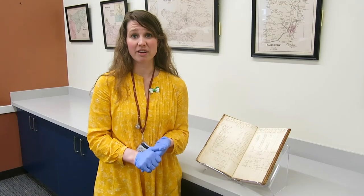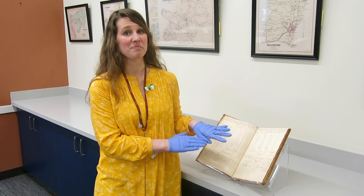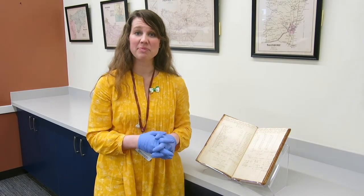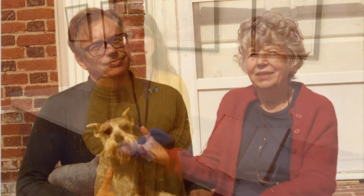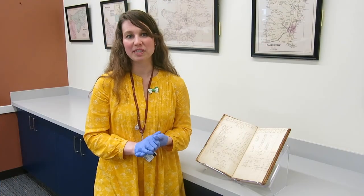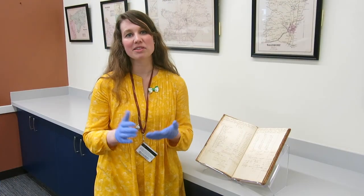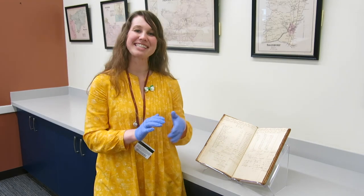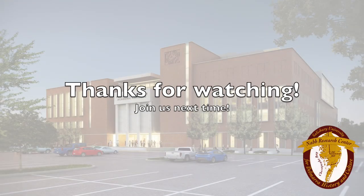So how did we acquire this piece of eastern shore history? We received this ledger back in 1999 from a man named Freedom Ainsworth. Mr. Ainsworth was a Harvard-trained preservationist who restored many homes here on the eastern shore. It came to us with a number of his restoration documents, as well as other materials that he found in those homes while restoring them, and that includes this ledger. Thanks for watching, and join us next time.